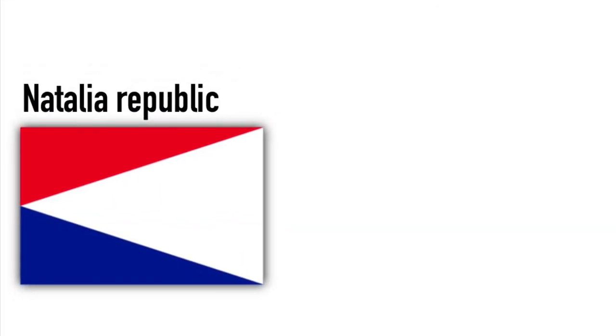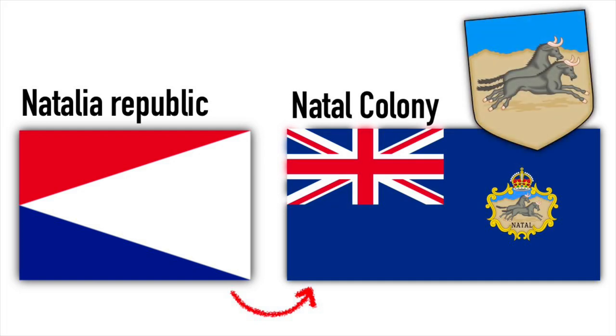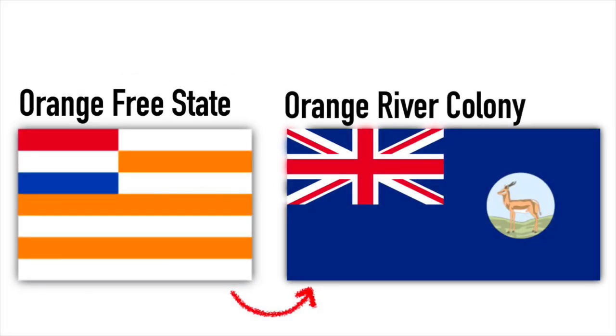Another Boer Republic was the short-lived Natalia Republic. They utilized the Dutch colors in this fashion until it was annexed by the British to form the Natal Colony, with its blue ensign and a badge with two wild beasts. The Orange Free State had this unique design that they used until they met the same fate as the previous Boer Republics. When it was annexed by the British, they called it the Orange River Colony.